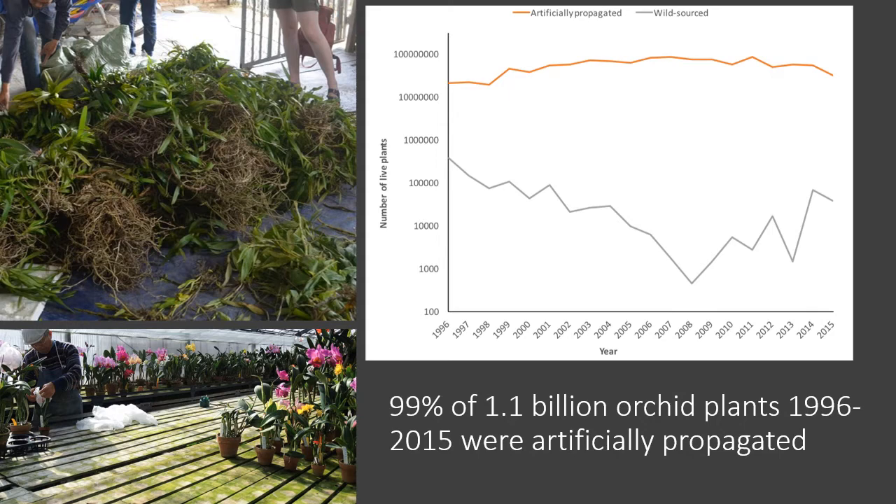Orchid trade is a really big business. Looking at CITES trade data from that review paper over a 10-year period, there were over a billion orchid plants traded, and 99% of them were artificially propagated. There is still legal trade in wild harvested plants — the grey line at the bottom of the graph — but it never approaches the volume of artificially propagated plant trade, and it's generally decreasing over time, apart from a small spike towards the end of that period.